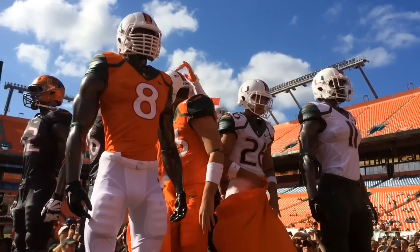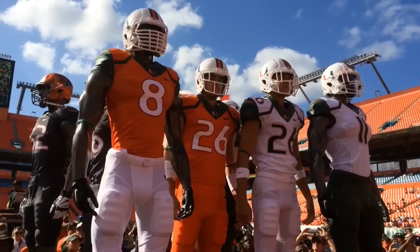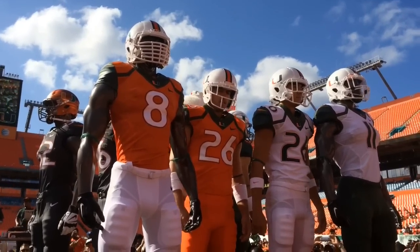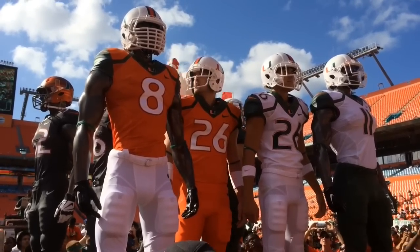One helmet is sort of like a mother of pearl with the U logo on the side. The other one is an orange, sleek, brand new look — beautiful. They have 48 different combinations that are a possibility with these uniforms and these color schemes.